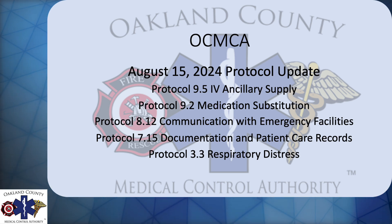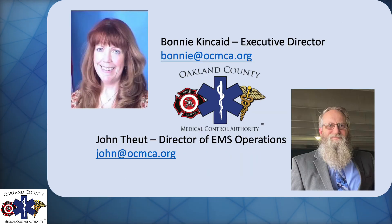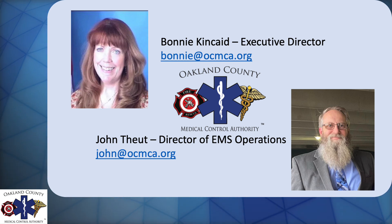Hi everybody. Welcome to the August 15, 2024 Protocol Update. I'm John Twight. I'm with the OCMCA and I'm the Director of EMS Operations. And I'm Bonnie Kincaid, the Executive Director. Welcome.